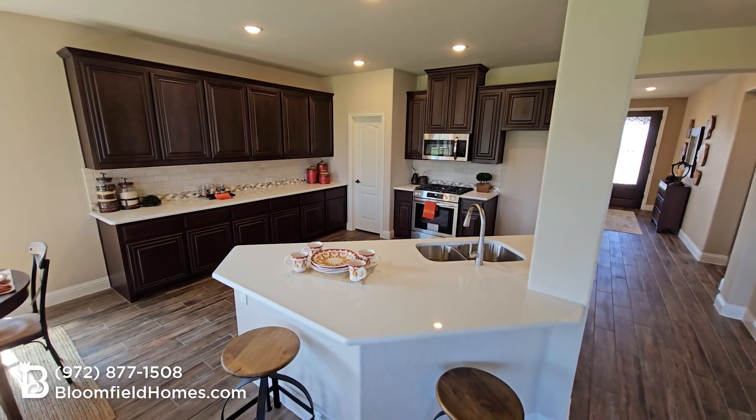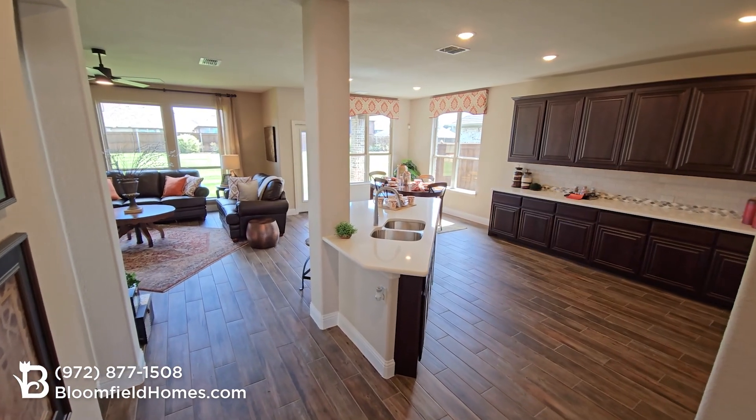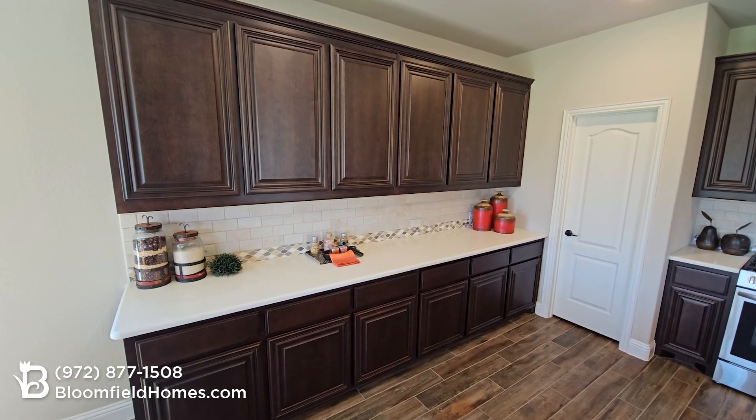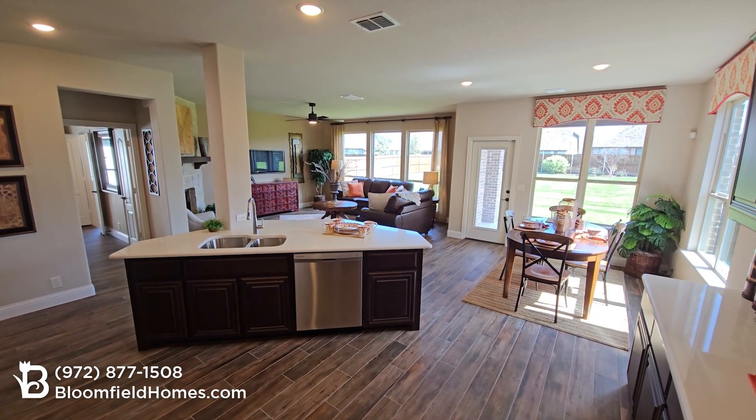This kitchen is a chef's dream with one of our largest islands and pantries. You've got plenty of space for making cherished memories and entertaining loved ones. There are also extensive cabinets and stainless steel appliances, plus granite countertops which are standard throughout the house.